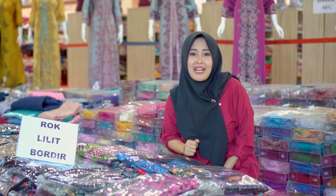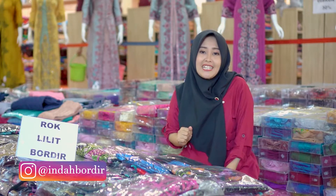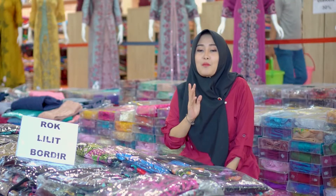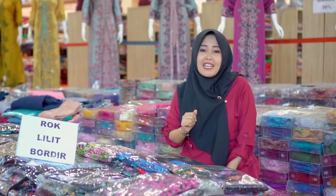Okay, let's see the first model rock. For the first model, here is a rock Lilith Bordir. For the rock Lilith, this is a red color and also various kinds of embroidery models. For the rock itself, here is a full border embroidery.